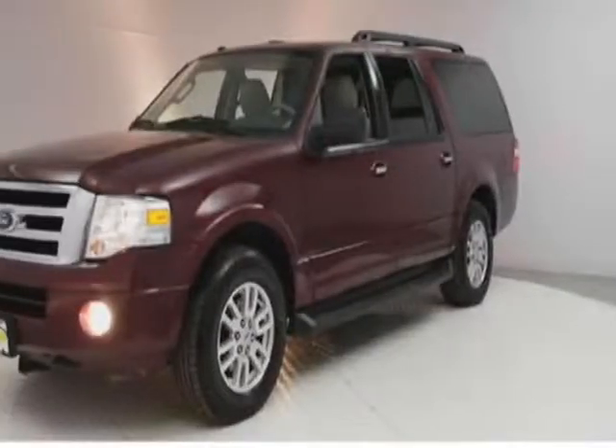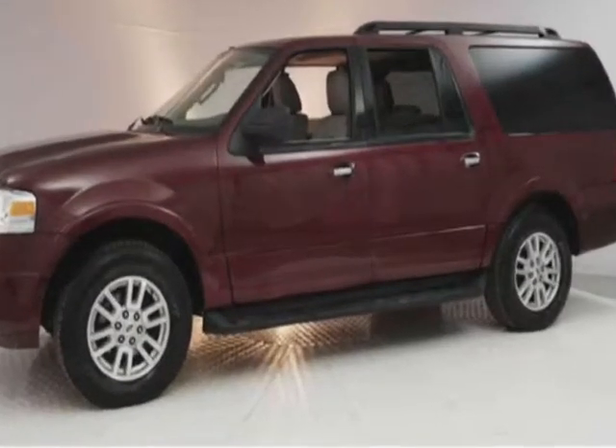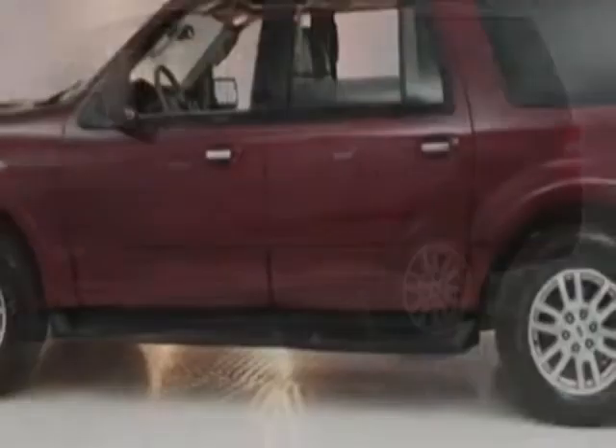Check out this 2012 Ford Expedition EL. This Expedition EL has just under 119,500 miles. For your protection, a warranty is available for this vehicle.